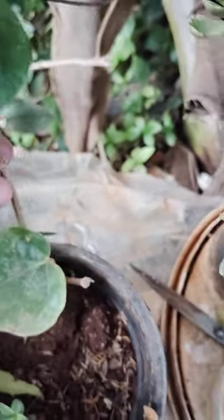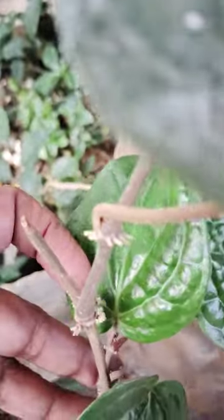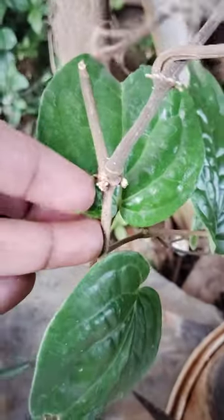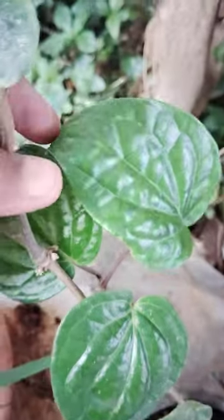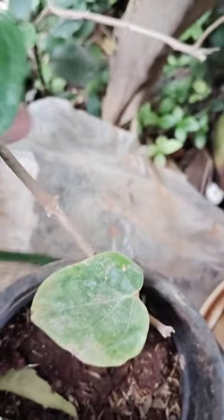This is grown very well and it also contains some roots. See here — this is developed very well. I parted this branch in this small pot. Here another one is there too.